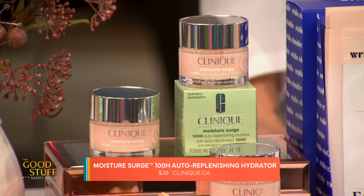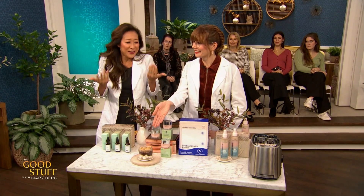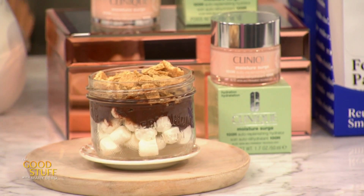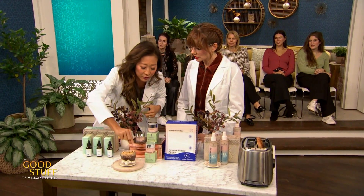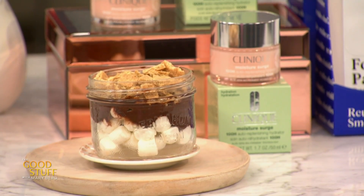Hyaluronic acid comes in different sizes — this moisturizer has a small one and a bigger one. Why do we have a s'more parfait? The top layer represents the epidermis, responsible for skin color. Underneath is the dermis — the chocolate — which is the collagen and elastin. Smaller molecules of hyaluronic acid go deeper where the collagen is, while bigger ones sit on top and plump the skin immediately. So you're getting everything with this moisturizer — immediate plumping on top and long-term support of collagen elastin, which starts to decrease as we get older.